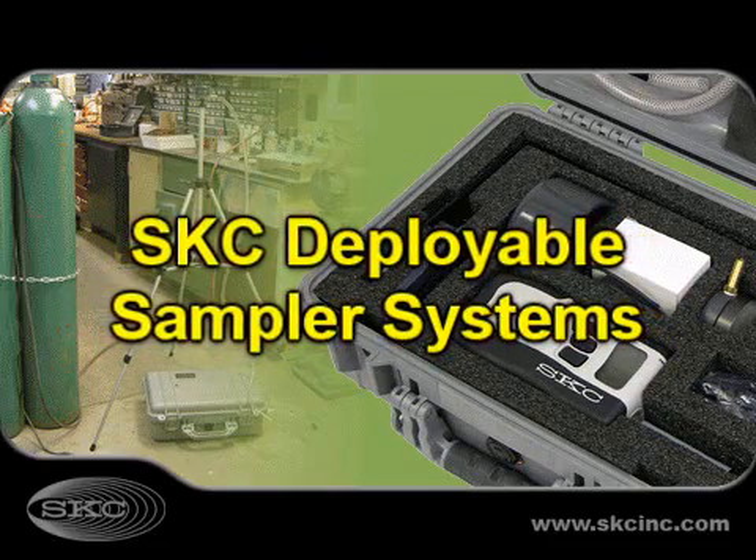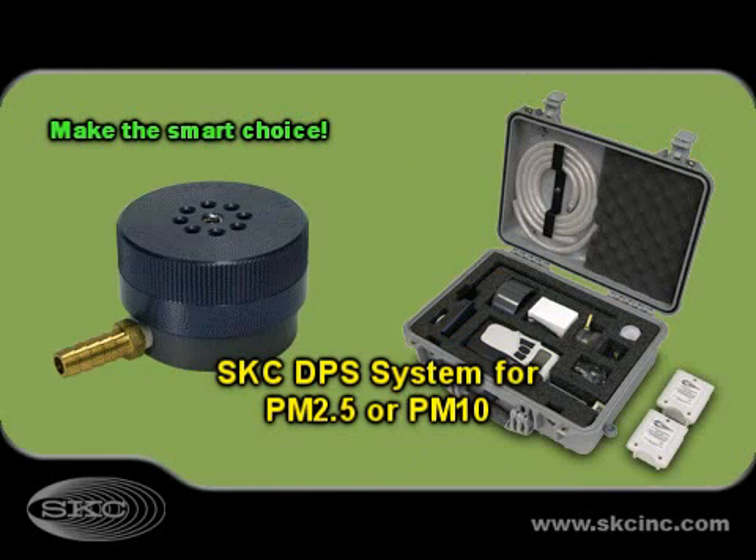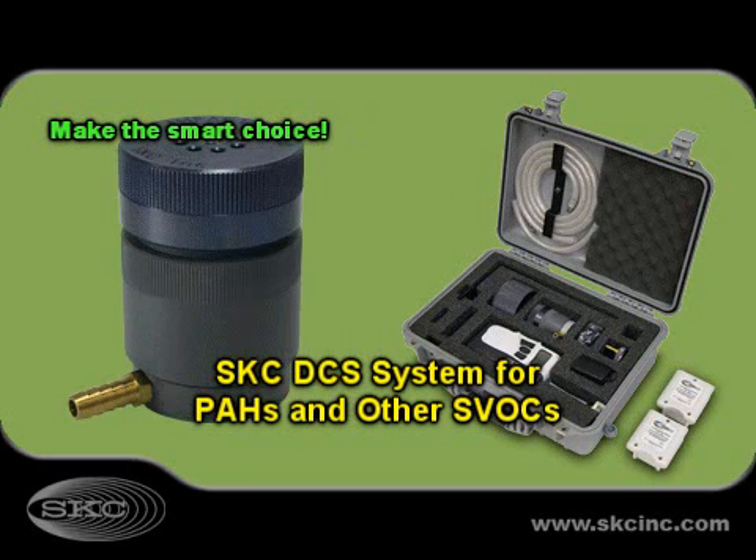Experience the portability, fast easy deployment, and accuracy of SKC deployable sampler systems. Choose the deployable particulate sampler DPS system for PM 2.5 or PM 10, or the deployable cartridge sampler DCS system for PAHs and other semi-volatile organic compounds.